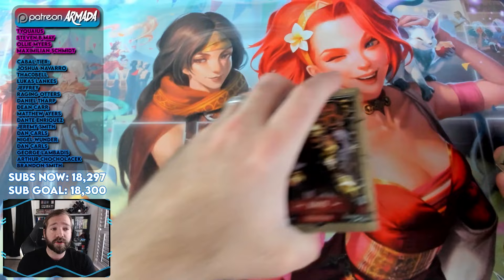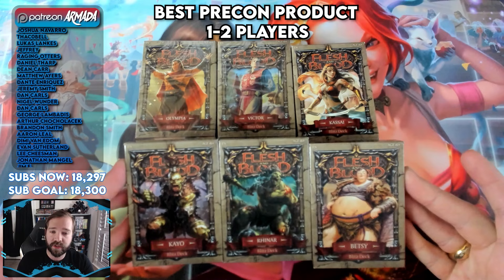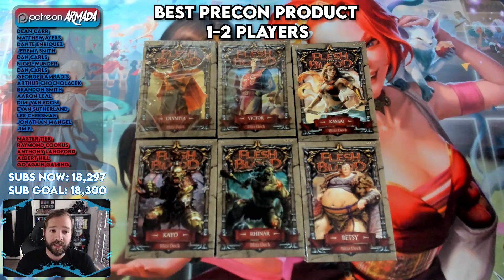If you're looking for starter deck product, I cannot recommend the brand new set Heavy Hitters enough. These starter decks that released with Heavy Hitters are fantastic learn-to-play tools. If you are looking to pick up a deck and just try it out for yourself, these retail from anywhere between $12 to $15 at your local game store. There are six different heroes to choose from, and they are a great learning option being in the 40-card Blitz deck format.